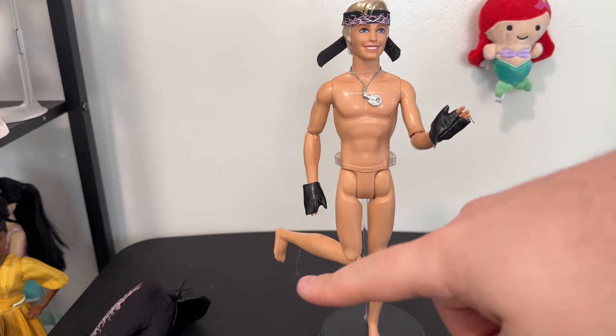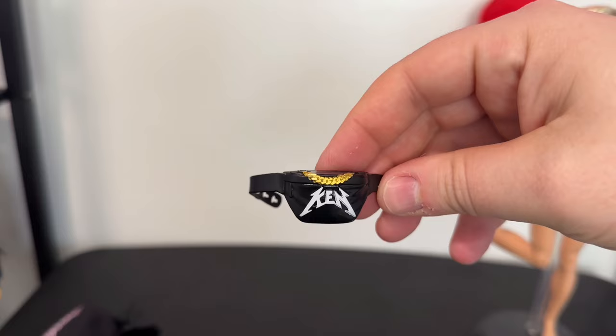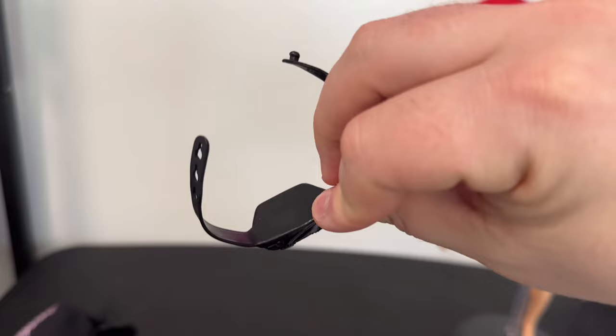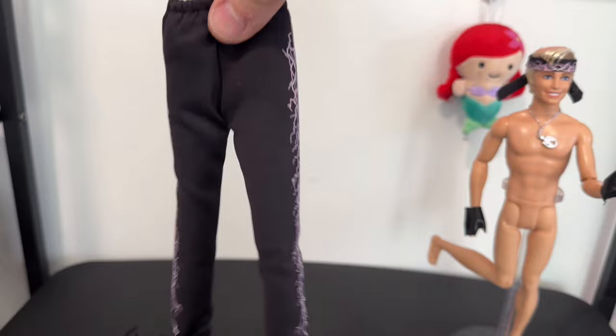He is the standard Ken playline doll body — not the buff one or anything. The fanny pack up close just has some notched belt loops in the back, it's a solid chunk of plastic with painted-on details. The pants up close are a nice stretchy jogger material with an elastic band on top and no velcro.